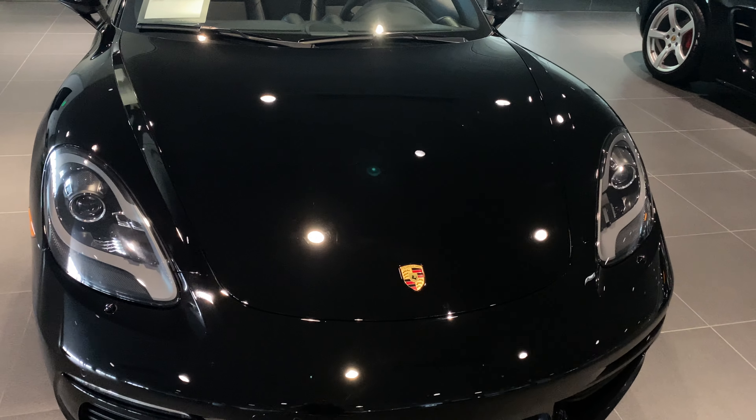Vehicle is, of course, a Boxster, so you're going to have the soft top which can be engaged with the push of a button. Overall, vehicle is in excellent condition. If you have any additional questions or if you'd like to schedule an appointment to see it in person, please let me know.